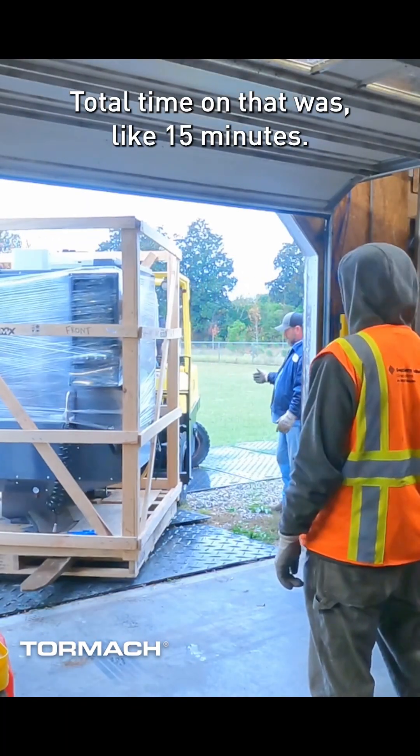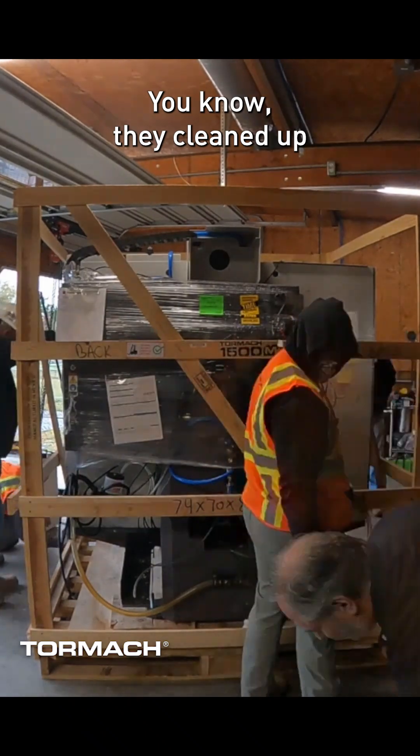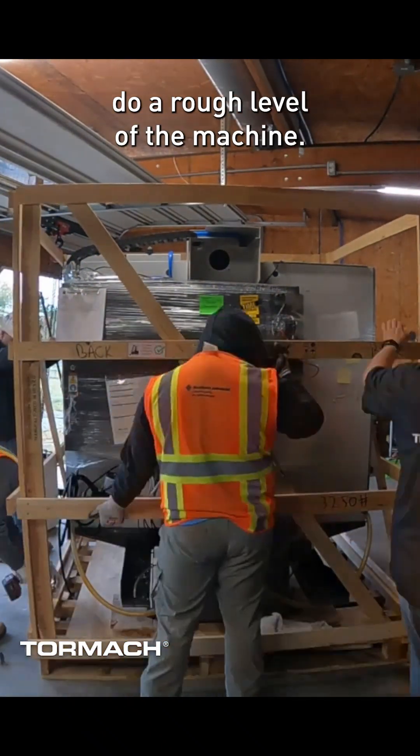Total time on that was like 15 minutes. They helped remove all the crating, they cleaned up after themselves, got it in place, and even helped me do a rough level of the machine. So with that, thank you for watching and happy machining.